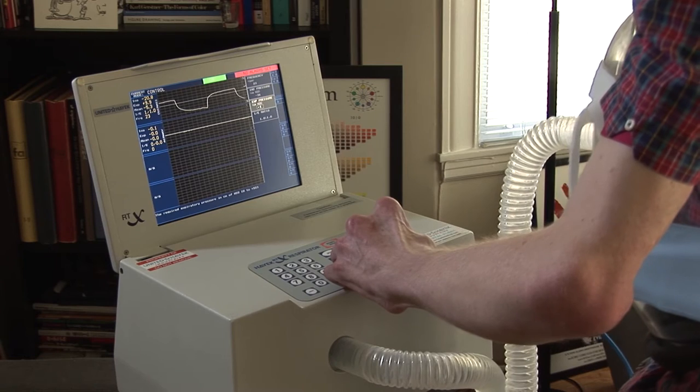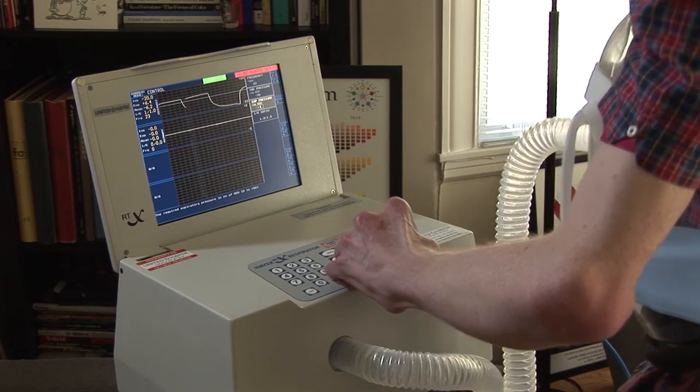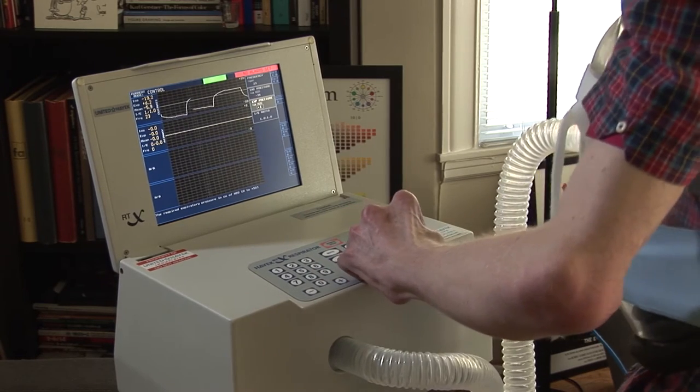It relieved a lot of the stress of having breathing issues and just let me kind of be more of a regular person. The main drawback with the tracheostomy is that it's just not the way we breathe — it's forcing air into you rather than just letting you breathe passively. When you have a lot of air coming into you, you get things like mucus buildup and a lot of infections that you normally wouldn't have to deal with.